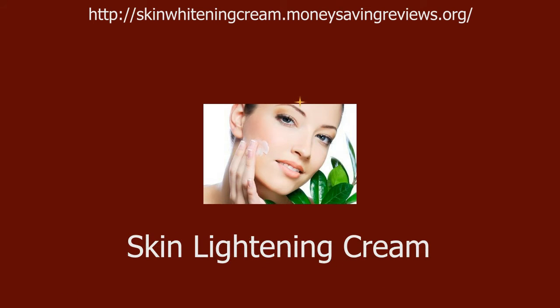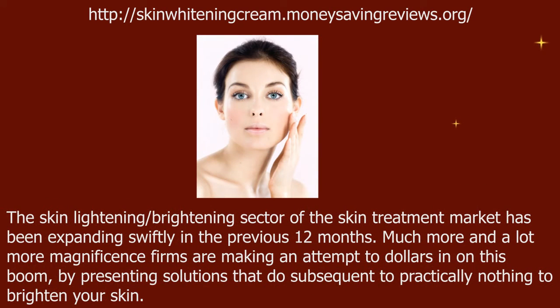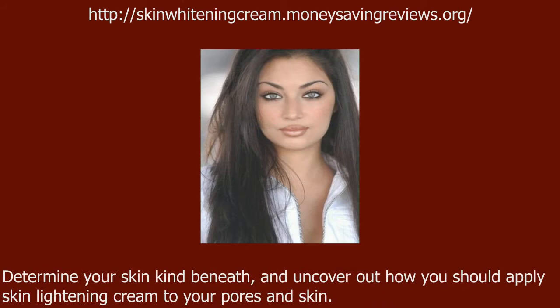The skin lightening and brightening sector of the skin treatment market has been expanding swiftly over the previous 12 months. More and more beauty companies are attempting to cash in on this boom by presenting solutions that do next to nothing to actually brighten your skin.